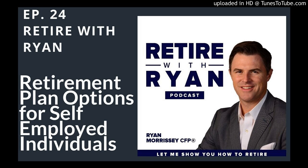Are you ready for a successful retirement? We're addressing the topics facing today's retirees. Welcome to Retire with Ryan. Now here's your host, Ryan Morrissey.